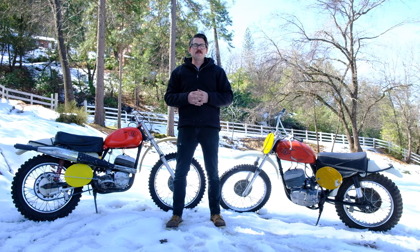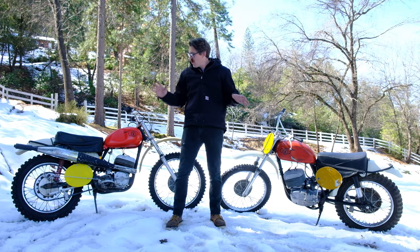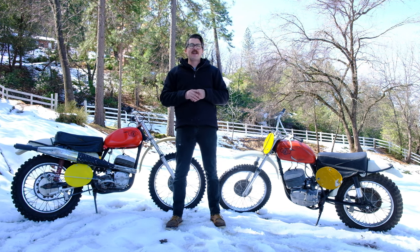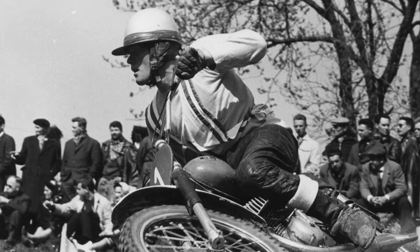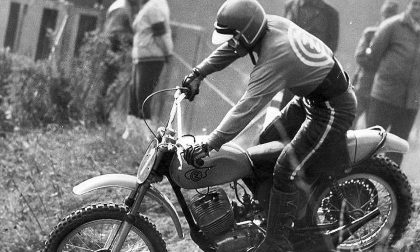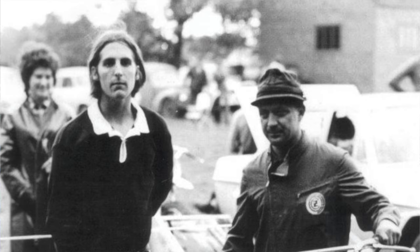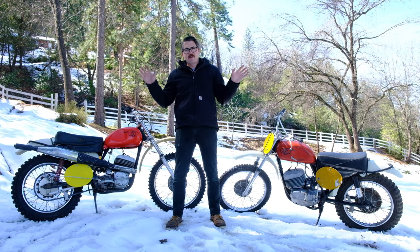If you were serious about racing motocross in the late 60s and early 70s, you wanted to be on a CZ. They hauled ass, they were bulletproof, and all the cool kids were riding them. Joel Robert, Dave Bickers, Jaroslav Falta, Roger DeCoster, and of course my good buddy Brad Lackey were all riding CZs and they were winning races.